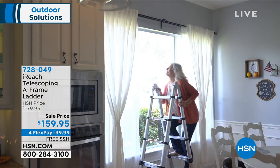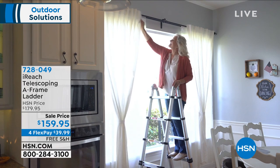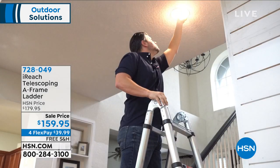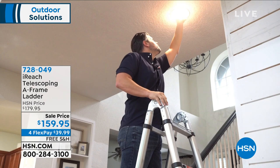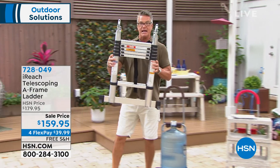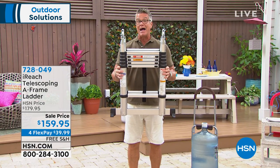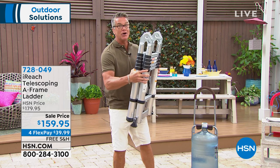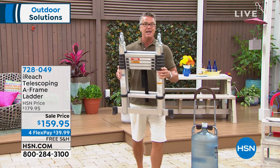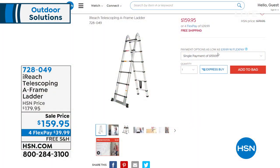You can store your ladder in a closet in your house — it doesn't have to be out in the garage. This ladder goes up to 12 feet high as an A-frame and up to six feet as a flat ladder. I'm not going to show you how it works just yet, but imagine storing this in a closet and being able to reach everything inside. It's my pick of the hour — I think it's worth the money.